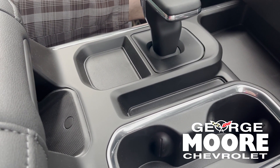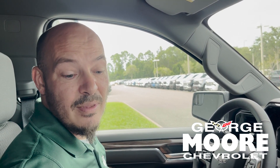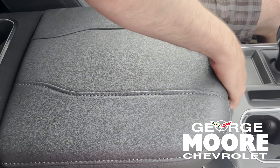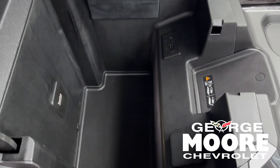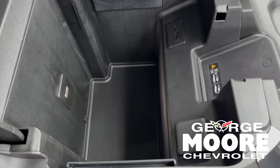It has heated seats and a wireless charge pad. This vehicle does come with Chevy's great warranty: three years, 36,000 miles on the bumper-to-bumper, and five years, 60,000 miles on the powertrain. It does have the bench setup or the bucket setup in the front seats, a nice big console, plenty of storage on the inside, and extra USB ports and charging ports if needed.